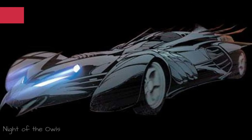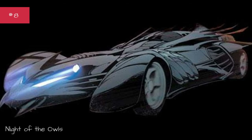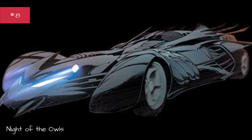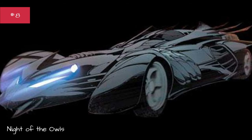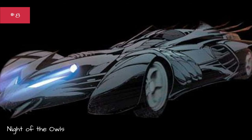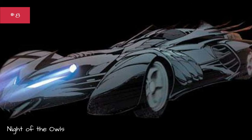Night of the Owls. First appearance: Batman #9. Designed by Greg Capullo. Base car: none. Years used: 2012–2014.